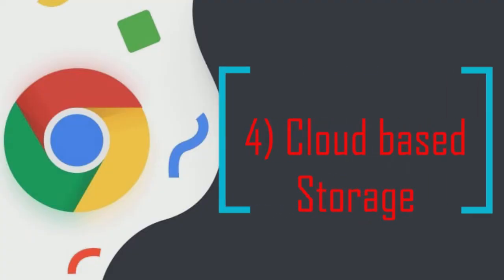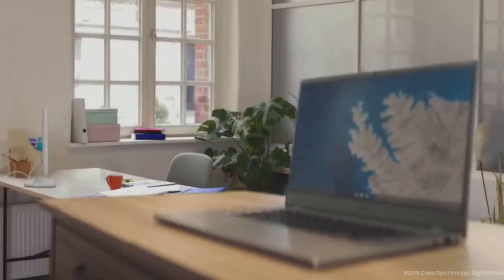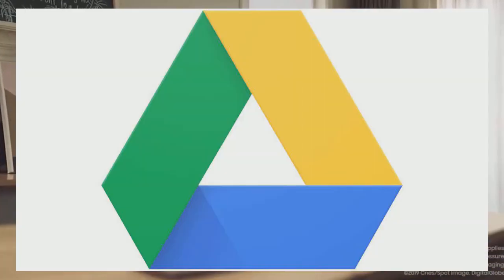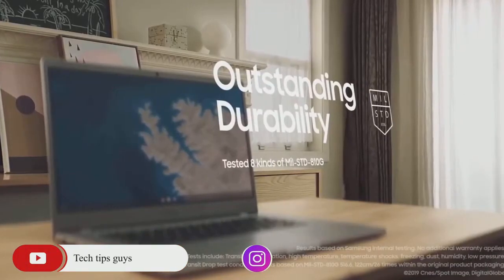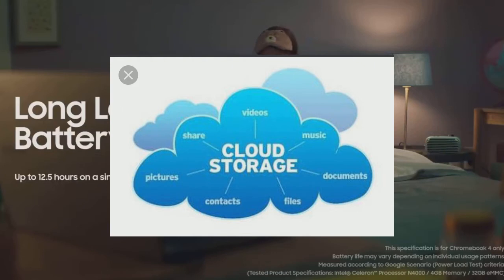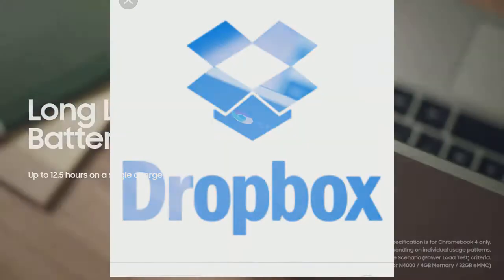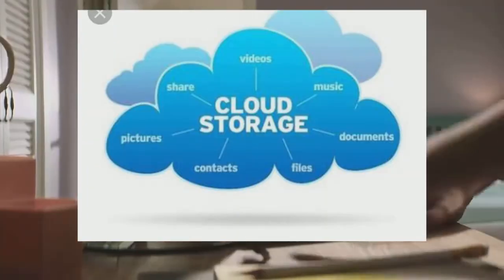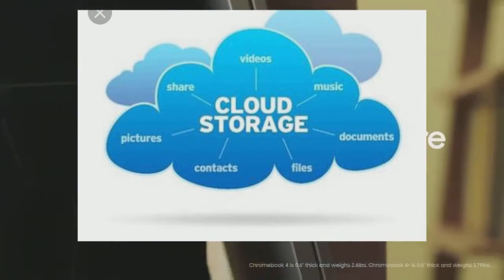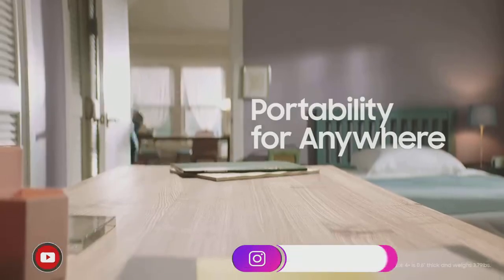Buying a Chromebook also gives you two years of access to 100 GB of Google Drive storage. This is a huge amount of cloud-based space that would normally cost a large amount on another platform such as Dropbox. Having all your files synced to cloud-based storage allows you to access them from different workstations and from your phone, and also facilitates collaboration between remote workers.